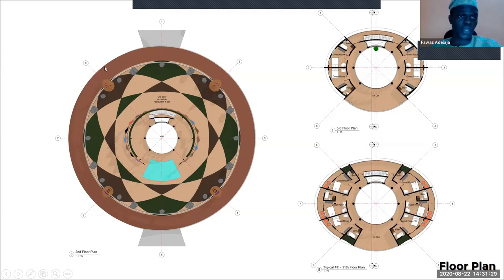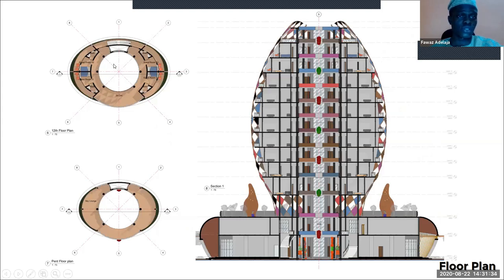On the twelfth floor, I have another guest suite — two rooms each to the side, with seatouts as well. On the last floor, I have a sky lounge mainly to view the landscape, enjoy the overall resort, take pictures, and come in the evening to receive fresh air.